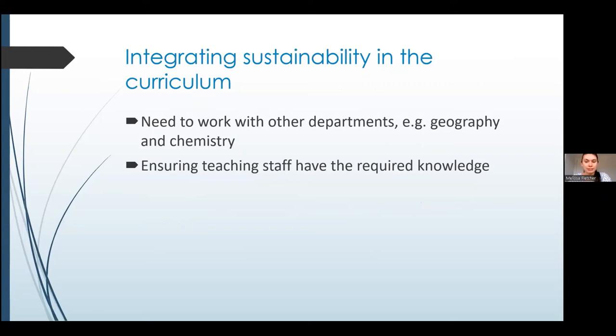We also identified ways of integrating sustainability into the curriculum. An important suggestion was using the expertise of other departments — such as geography and chemistry — who have more expertise in climate change and environmental sustainability, and using their expertise to teach students about those topics. A really significant point is ensuring that staff have the required knowledge, feel supported, and have the skills and understanding to teach about sustainability and to add an environmental angle to their current teaching material.